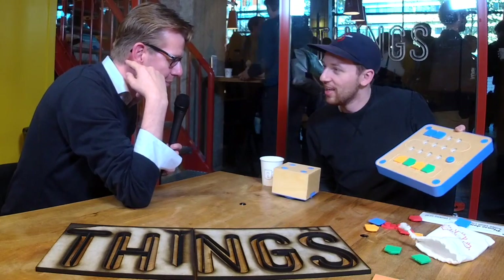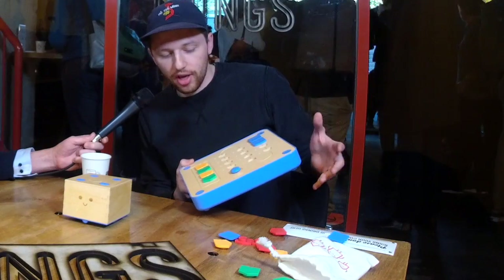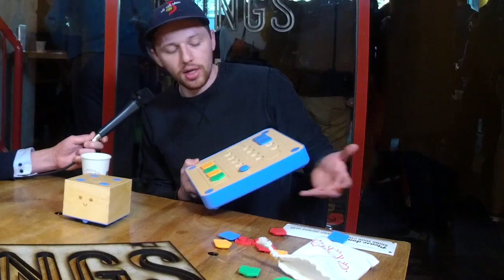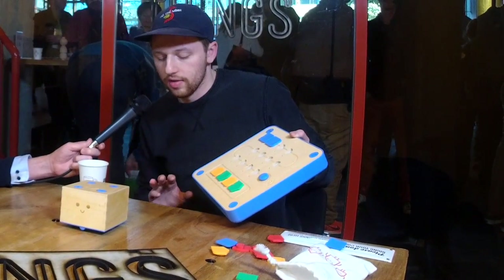It wasn't actually my idea — I've been working for Primo for seven months designing the next toy. Essentially it was the university project of our co-founder Matteo Lollio, who was set the challenge to design a toy that helped early learners learn to program. One of the biggest influences was Seymour Papert and the Logo Turtle. He wanted to make a more tangible version of that. We found that three to six-year-olds can't abstract — if a concept isn't tangible they can't grasp it — so we created this tangible programming language and the boards.